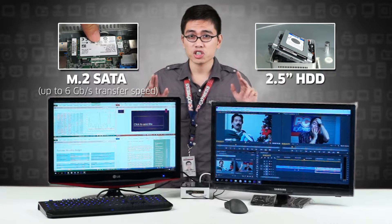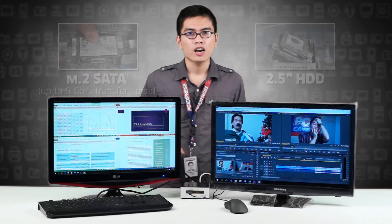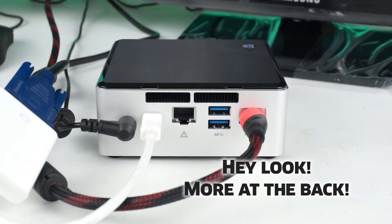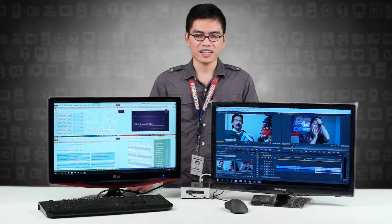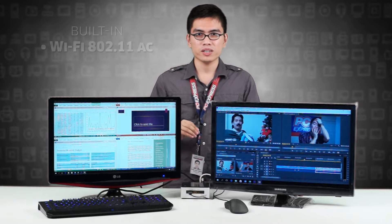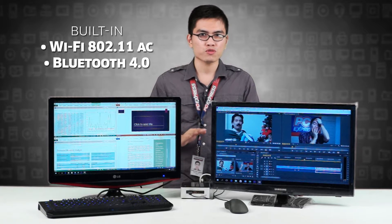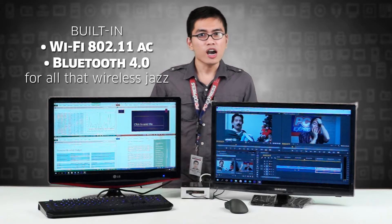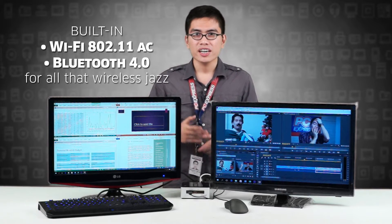Squeeze in as much drive space as you need. USB 3.0s are featured across the Intel NUC, so you don't have to worry about data transfer speeds from other devices. Intel NUCs also have built-in Wi-Fi modules and Bluetooth 4.0, which is a great match with today's wireless printing, wireless file transfers, and the like.